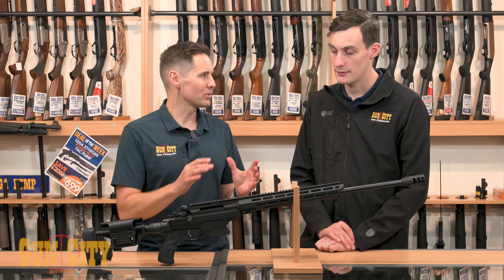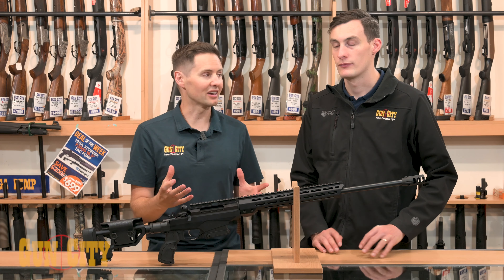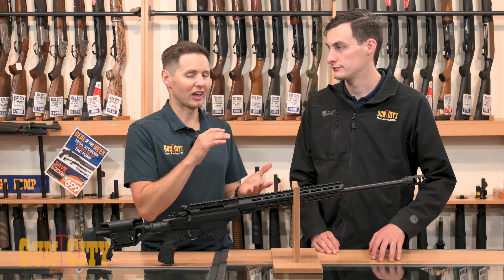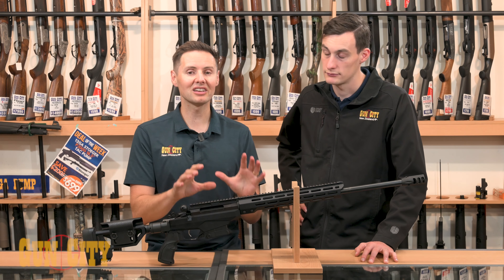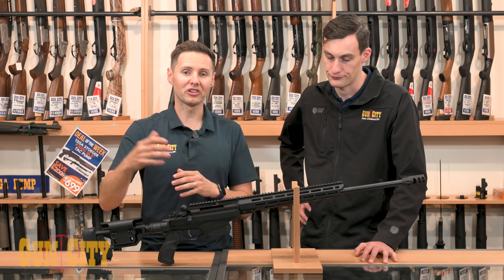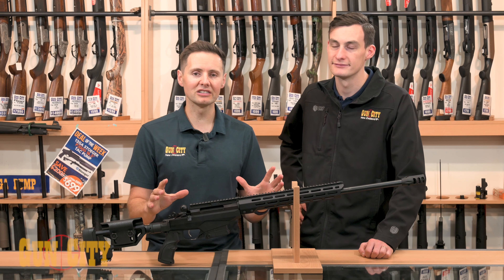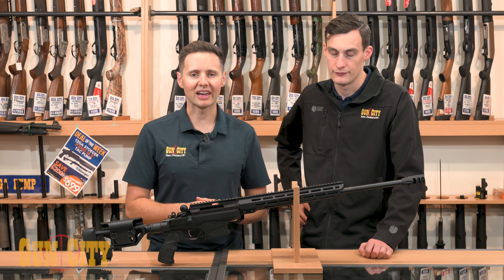They've been out for a few years now, but in terms of value for money, Sako — which is the company that makes Tikka — makes a rifle called the TRG. That's a tactical rifle often used as a long-range rifle, also used by a lot of special forces groups. The cool thing about Tikka's TAC A1 is you're getting a lot of the benefit from Sako without having to pay that same amount of money for the TRG. Conor is here and he's going to take us over the features and benefits and what you would use it for.